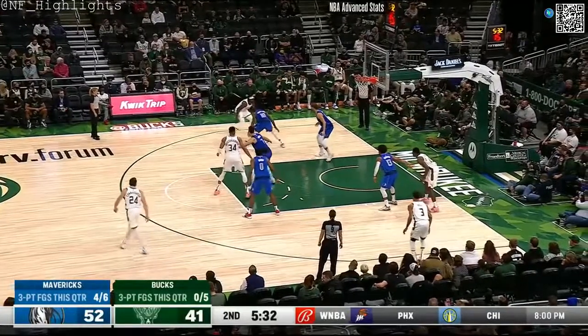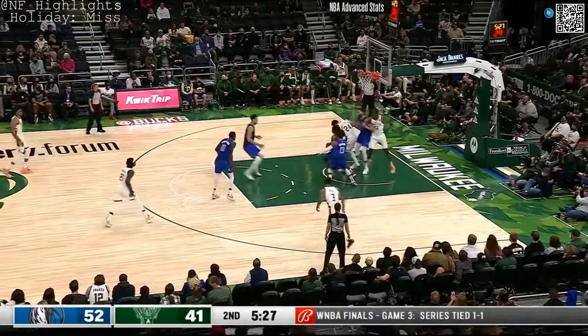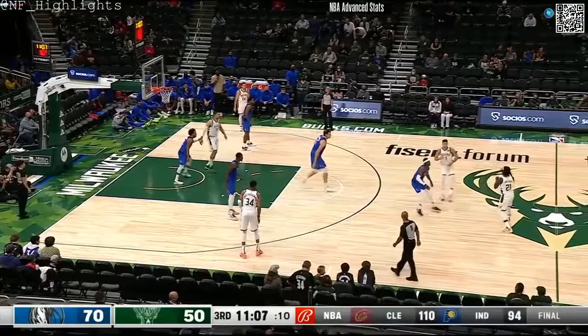We showed you a clip from media day about how he just wants to constantly improve his game — specifically on offense, which has been his issue.